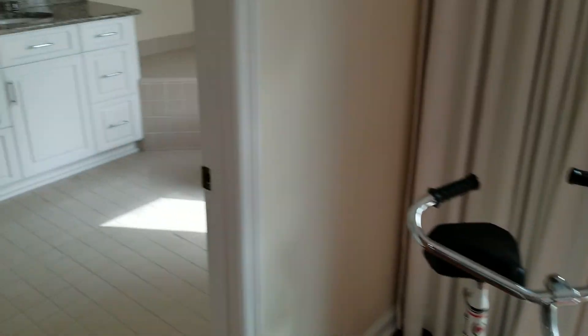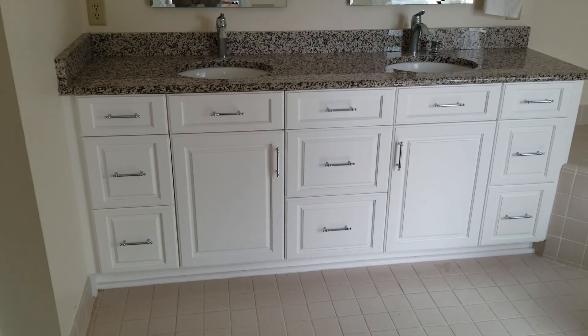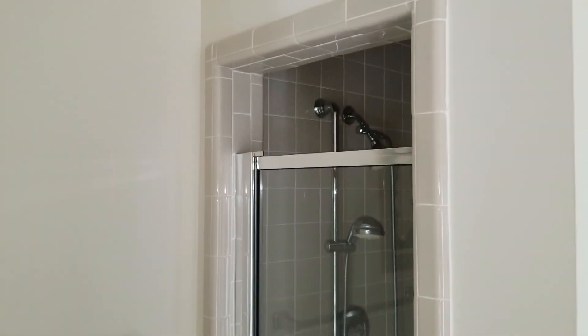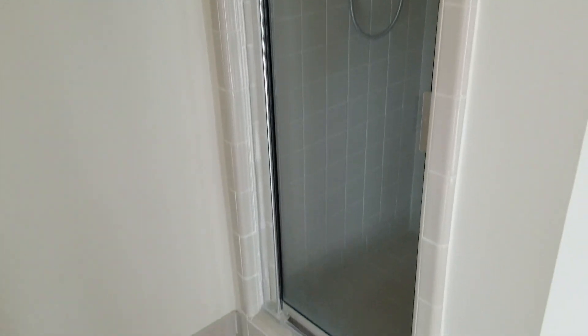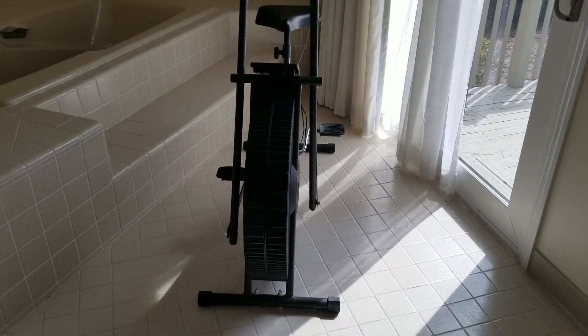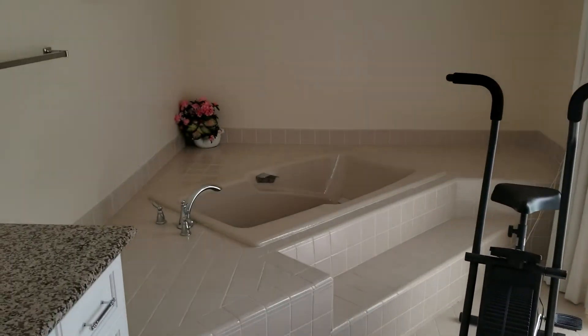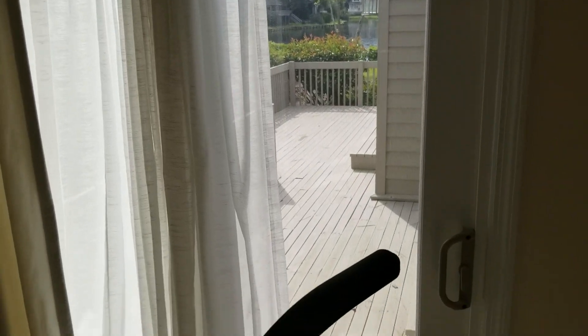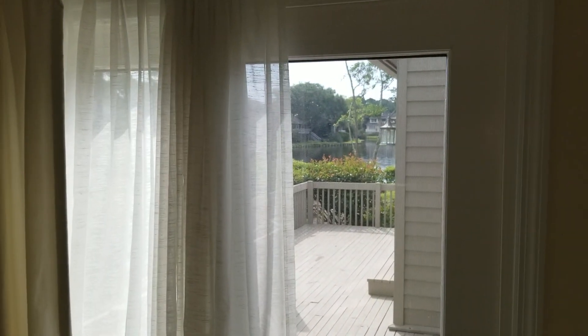And then finally you have the master bath suite, which is big and new plumbing again. Somebody's exercise cycle in there too. And you have a nice view of the slider. That's the bathroom.